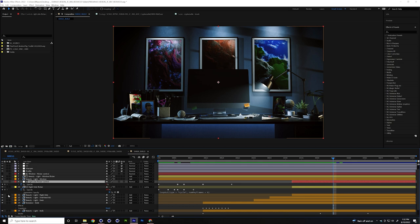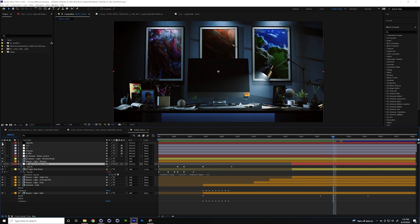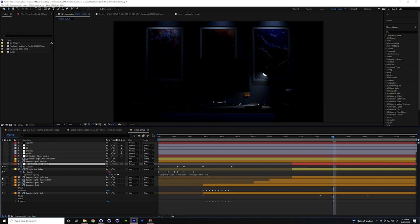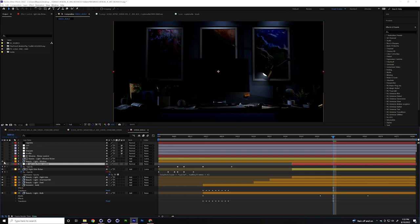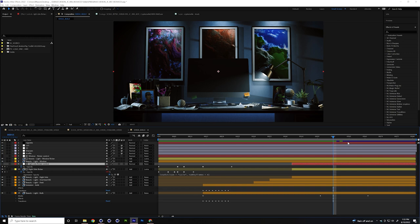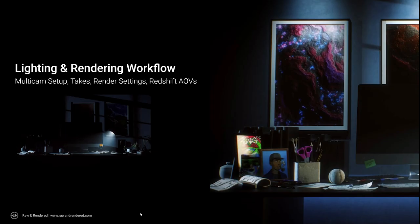To run through the layer stack: we've got our main volumetric pass, the bulb emissive pass, desk light, overhead IES lights, right light, that flicker pass, a leather light pass, window light flicker, profile correction, and then some grading. That's how I approached this shot.